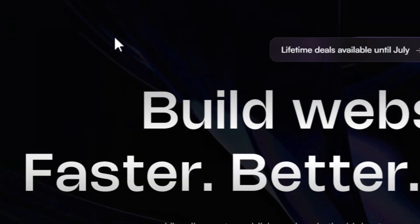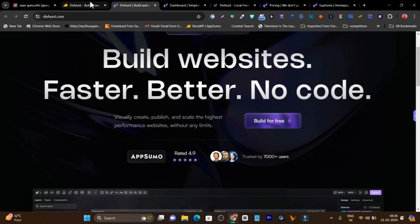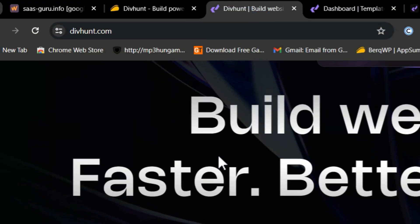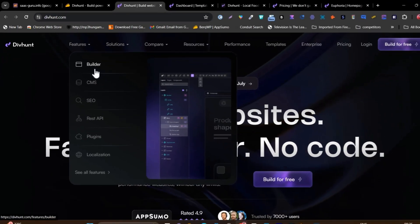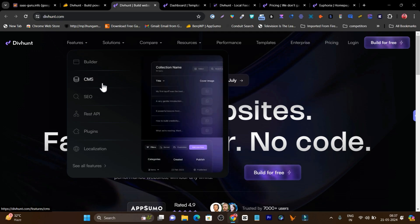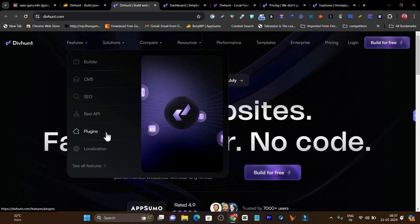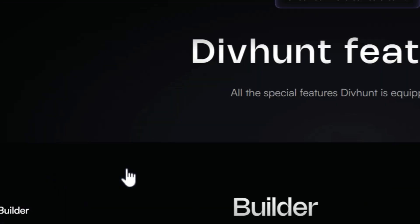Let me get started with this platform. First, I'll give you the overview, and after that I'll talk about its lifetime deal that is currently live on AppSumo. This is the Divhunt official website. Going to features, you can check out everything it offers: it has its own site builder, content management system, SEO, API, plugins, and so many features that I'm going to give you a detailed demo of.